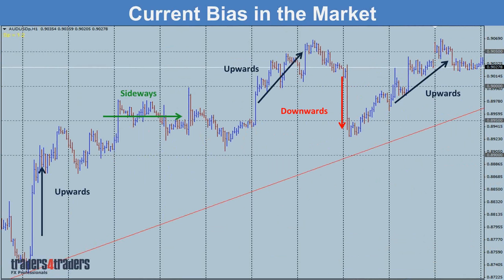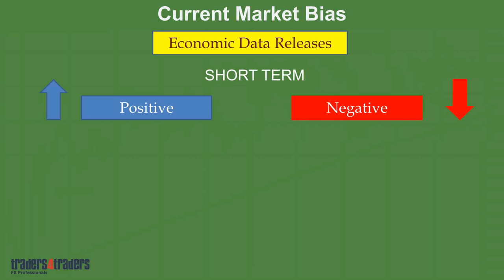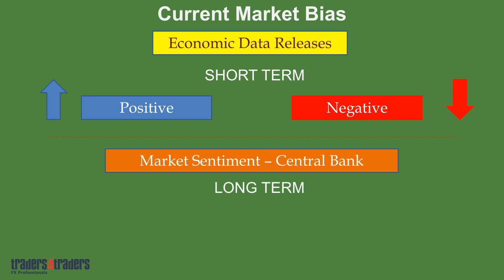The current bias in the market, which comes from the economic numbers themselves, generally tells us if a currency is going to go up, sideways, or downwards. The economic data releases provide short-term trading opportunities — either positive and the currency goes up, or negative and it goes down. Then you overlay market sentiment from the central banks, which gives the longer-term direction. That sentiment can be positive, negative, or neutral depending on whether they're in an interest rate hiking mode, standing still, or cutting rates.